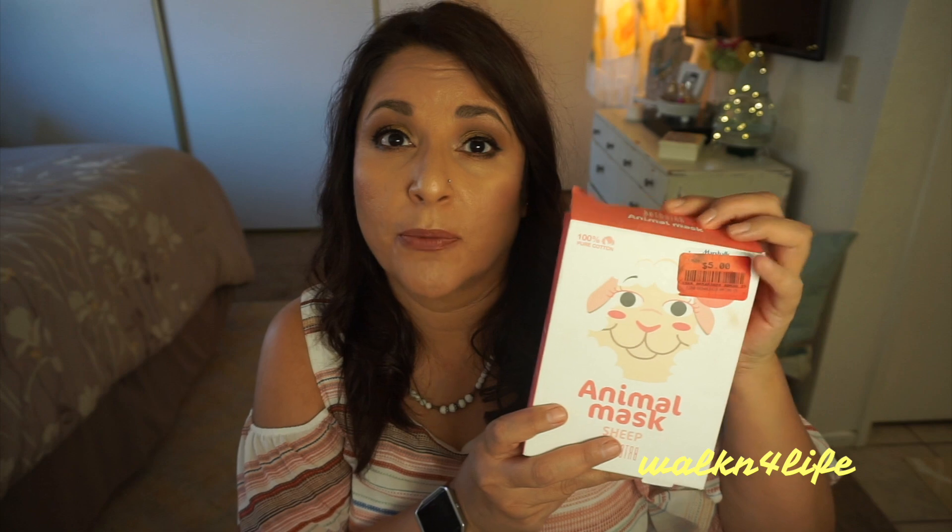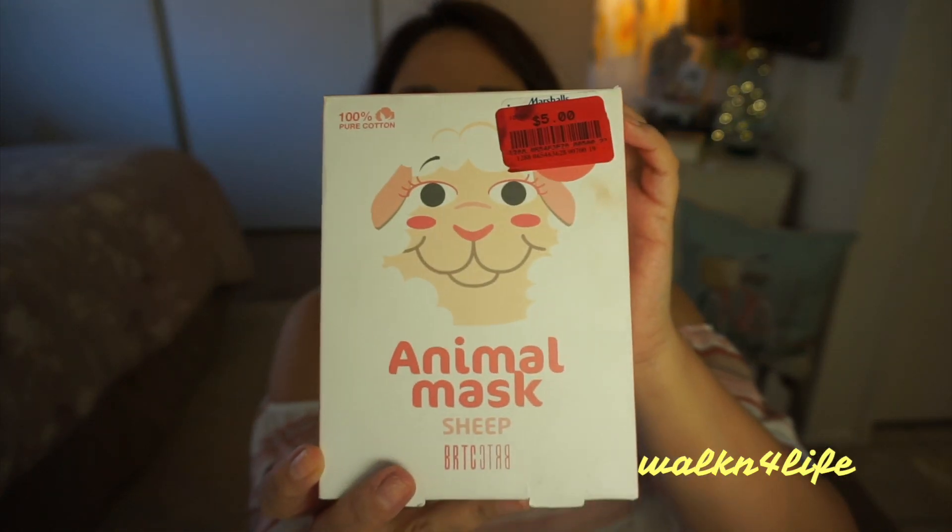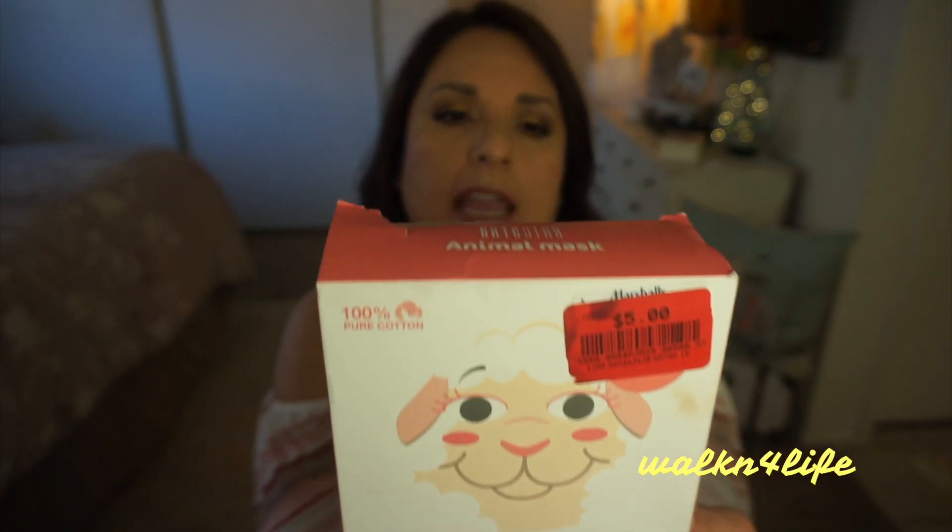The last thing I picked up at Marshall's was two packs of animal face masks for $5 each — you get 10 inside and they're 100% pure cotton. I haven't tried them yet but I can't wait, and I'm also going to send a few to a friend. That's everything for this haul! My camera keeps shutting down because it gets really hot, so I'm going to end it here. I hope you enjoyed, and I'll see you all very soon — bye!